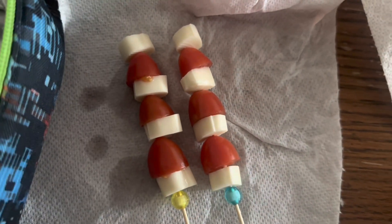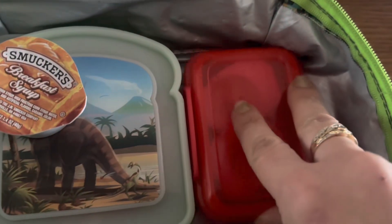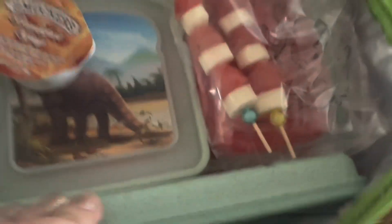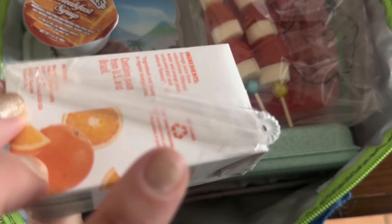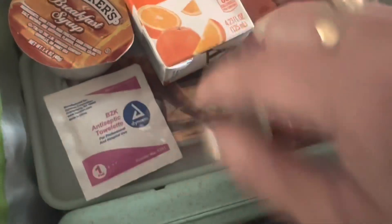I also made two caprese skewers with some string cheese and we'll put them in a Ziploc bag. Let's start loading up: pancakes, syrup, hard-boiled egg, and two caprese skewers. I'm putting in his cutlery box with knife, fork, and spoon. I thought orange juice would be a good pairing and I always start the straw on the back so he doesn't crush it. Can't forget the lunch hand wipe — we'll tape that right onto the pancakes. No sweet treat today because his meal is a sweet treat.